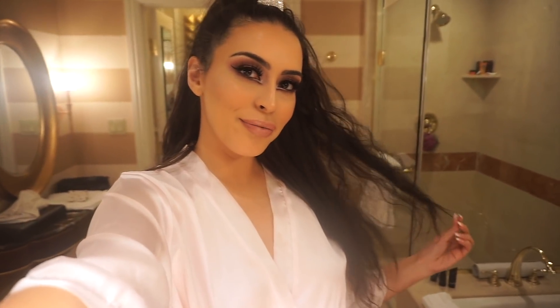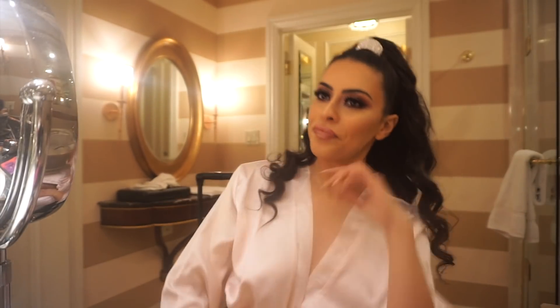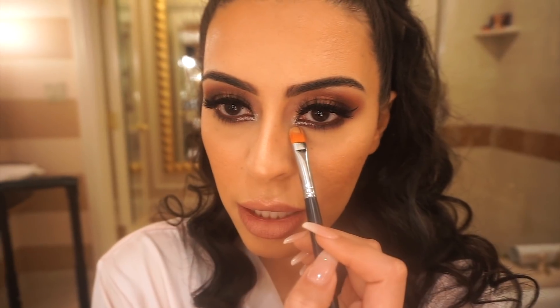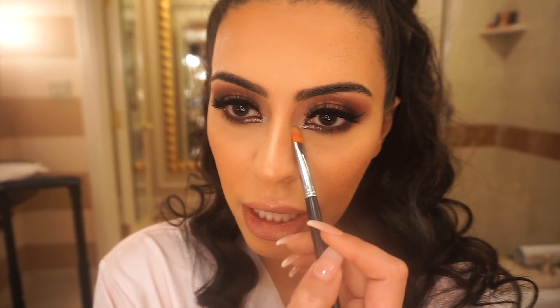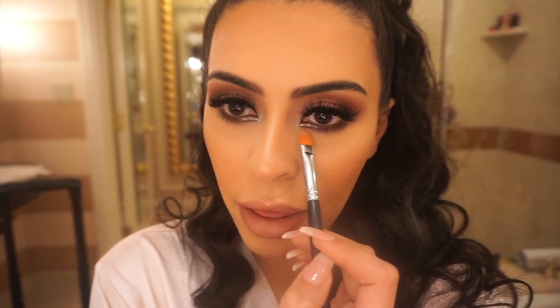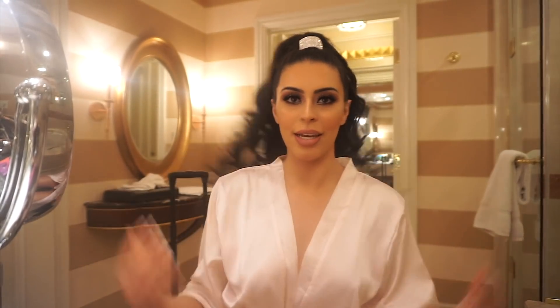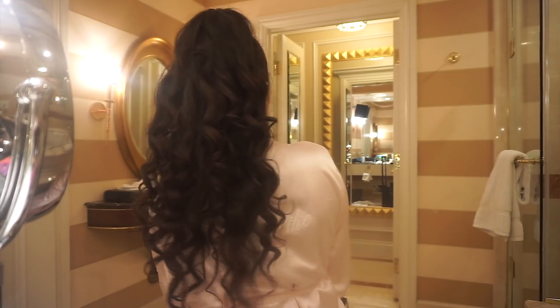I asked everyone and they told me to remove the little pointy situation, so I took it away. It's still silver with purple underneath but it's not pointing as much — I thinned it out a bit. My hair is done now so it doesn't look crazy anymore, and this is how it looks in the back.